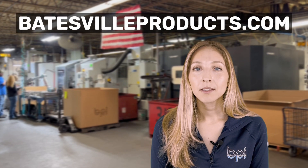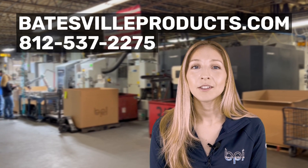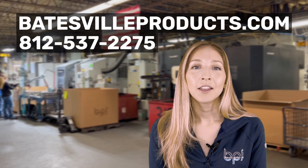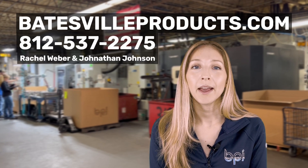If you're interested in finding out more about castings or would like to get a quote, you can check out our website at BatesvilleProducts.com or you can reach us by phone at 812-537-2275. You can ask for myself, Rachel Weber, or Jonathan Johnson — we'd be happy to answer any of your questions. We're the Permanent Mold Experts and we've been in business for over 75 years.